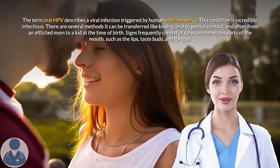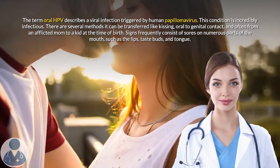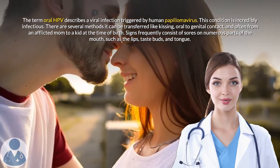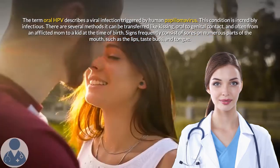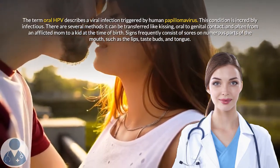The term oral HPV describes a viral infection triggered by human papillomavirus. This condition is incredibly infectious. There are several methods it can be transferred, like kissing, oral to genital contact, and often from an afflicted mom to a kid at the time of birth.